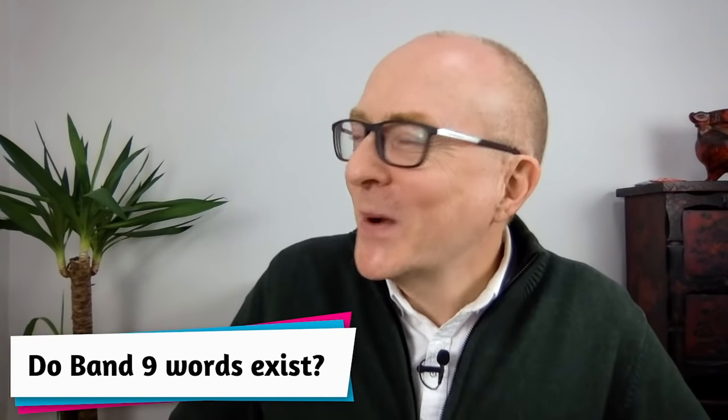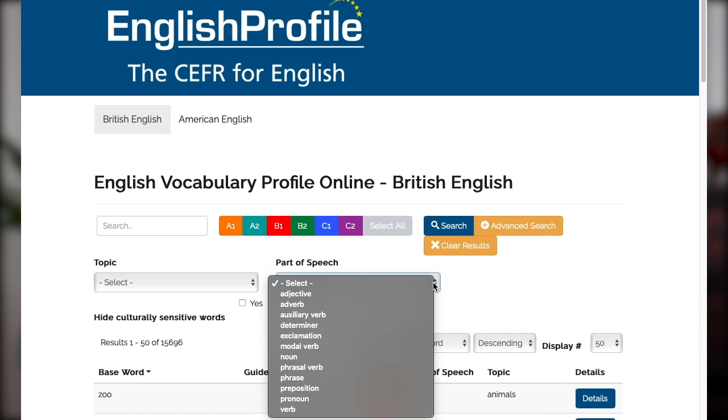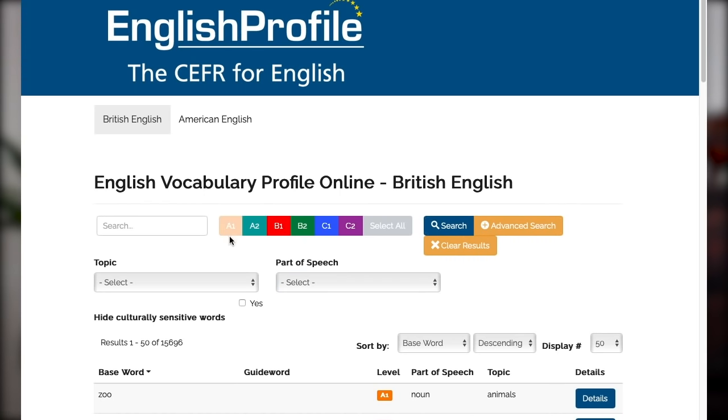Do band nine words exist? Well, yes and no — they don't really exist, but they do. If you look at the work that linguists and material writers do, there are projects like the English Profile Project. English Profile organises the language in English according to topic, part of speech, and level based on the CEFR, with A1 being the beginner level and C2 the advanced level.